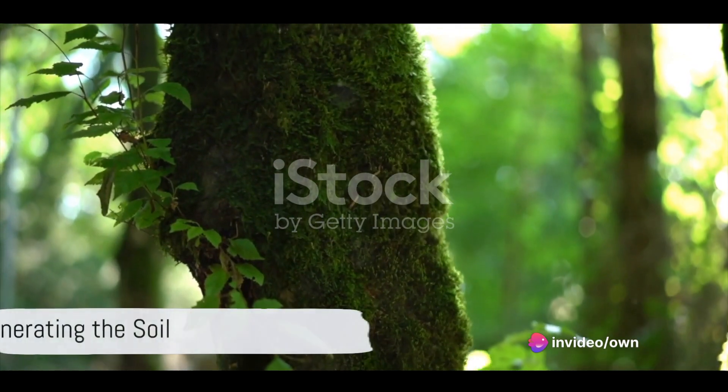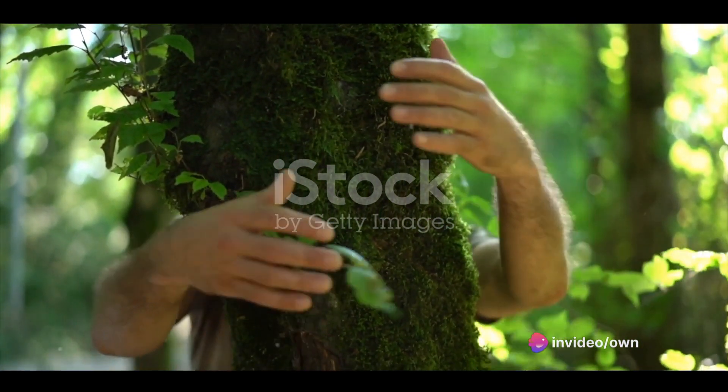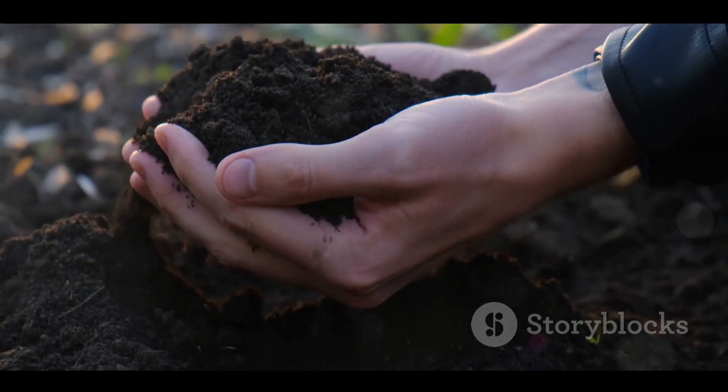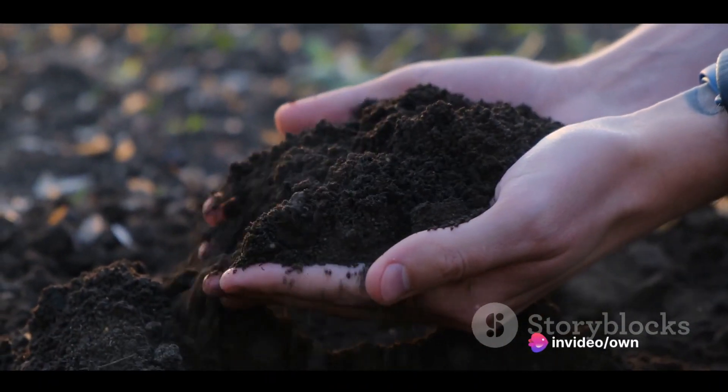The backbone of any successful permaculture system is healthy soil. Our island paradise is no exception. Regenerating the soil through practices such as composting, mulching, and cover cropping brings life back to the land, facilitating a fertile ground for growth.